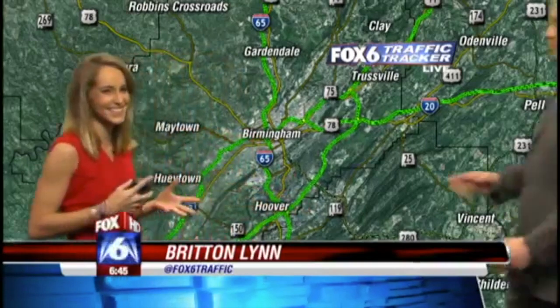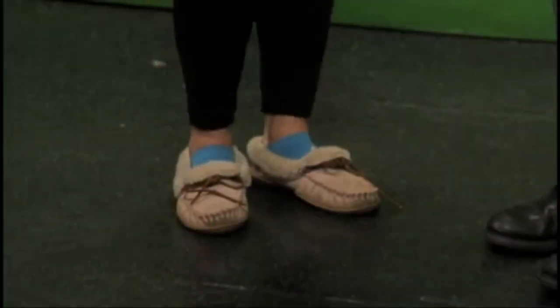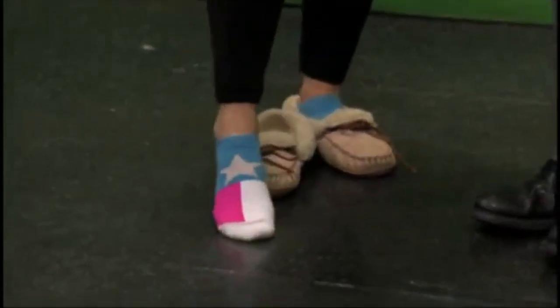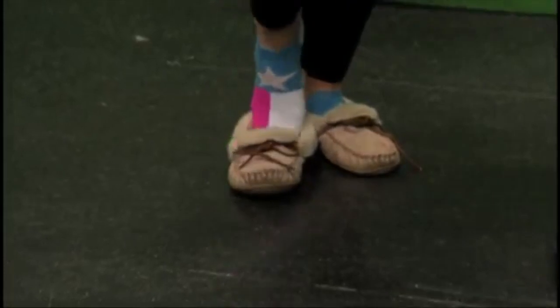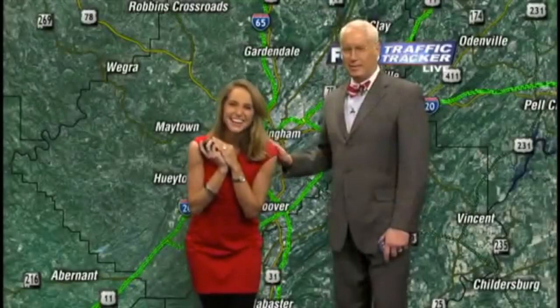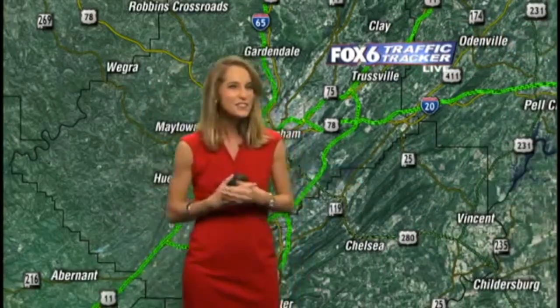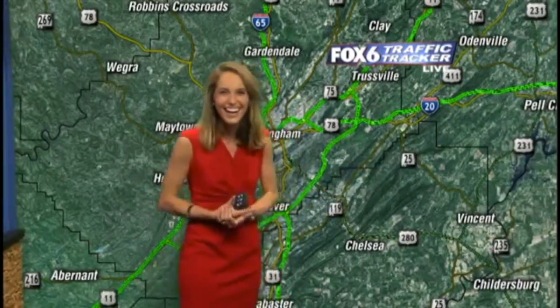6:45 right now. We are taking a look at the roadways — just want to interrupt real quick. My mom always brags about you, how you're always so well-dressed. You've got a beautiful dress on and you're always styling. But I just wanted to show — check out these shoes that Britton's wearing today, and go ahead and show the socks. These are the Dallas Cowboys socks — Texas socks. I didn't know anyone would see my socks! Starting a new trend, right? Looks good.